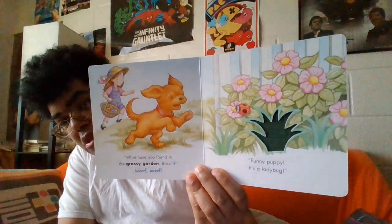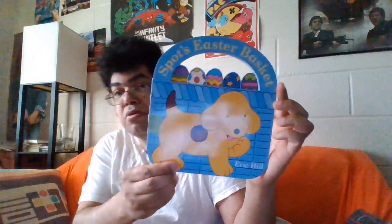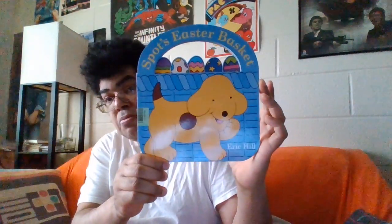It looks like this. So we got our first Easter — actually our third Easter book. If you saw my other unboxing episode, we had two Easter books in those episodes. Our next book is Spot Easter Baskets from 2021. So here's another Easter book.